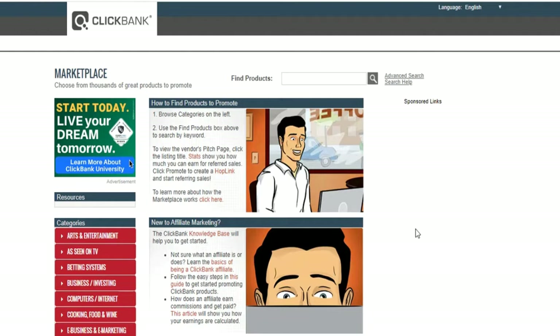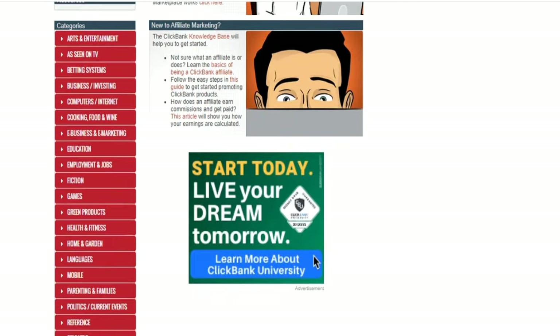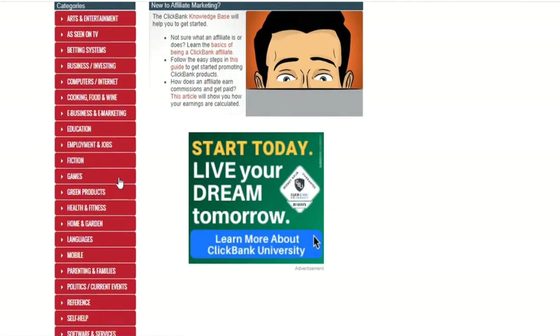Now, most people get confused about what to do with their affiliate link. What we need to do is drive traffic to it. There are two ways: you could send traffic directly to this link, or you could create a landing page or bridge page. Based on my experience, you will make significantly more sales and more money by sending traffic to a squeeze page or landing page rather than doing direct linking.